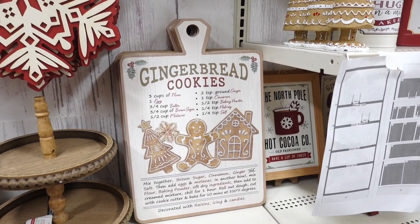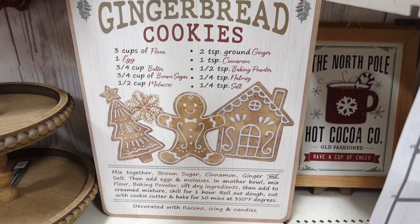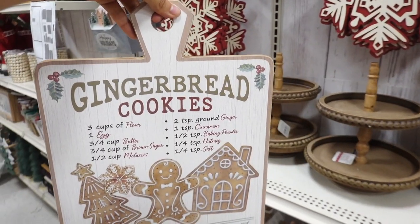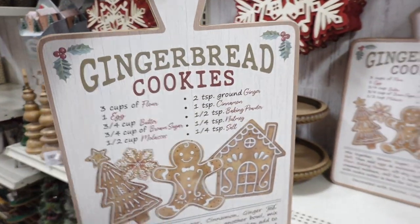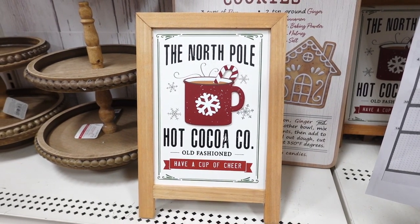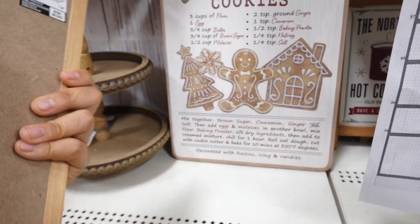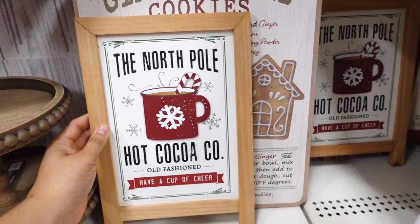I really think this sign is gonna sell out quick — this one says gingerbread cookies and it has the recipe. It's like on a surfboard cutting board and this one's $24.99. You guys know these are gonna sell out super quick. Then I spotted these little easel signs — this one says North Pole Hot Cocoa Old-Fashioned, have a cup of cheer. This one's $21.99.